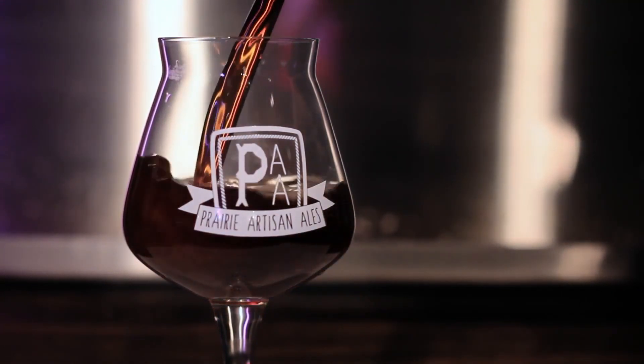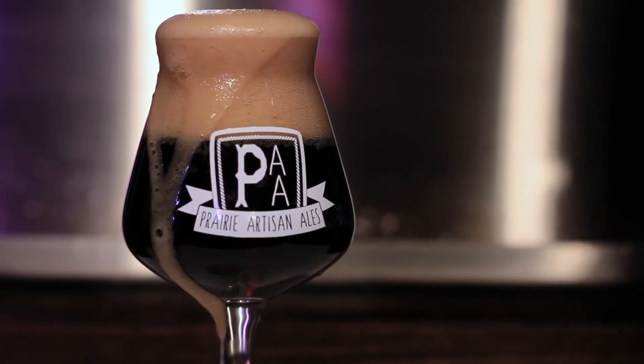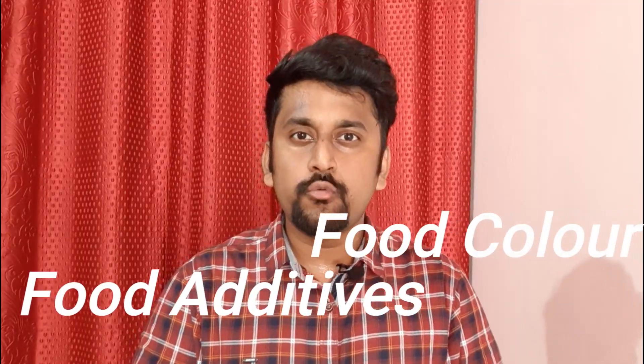Do you ever think why the color of Thumbs Up, Coca-Cola, Pepsi is like this? Why the color of Fanta and Sprite is not like this? It depends upon the food additive — food color to be specific — which I am going to explain in this video.